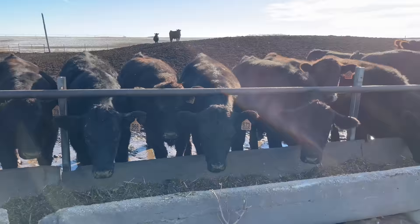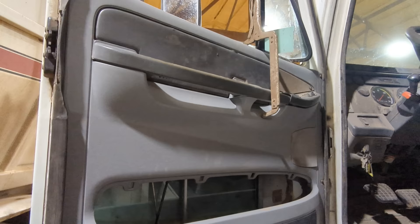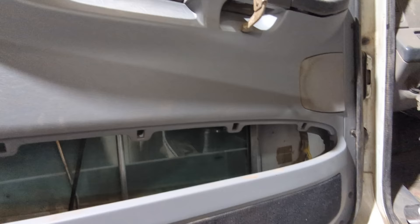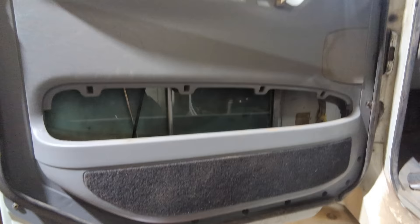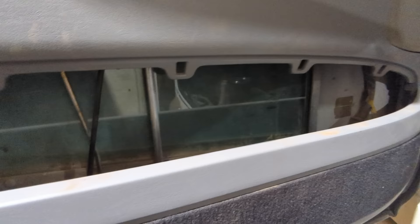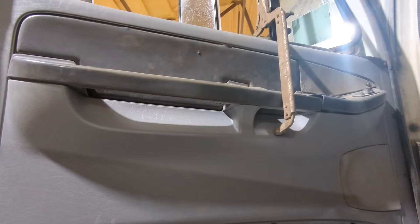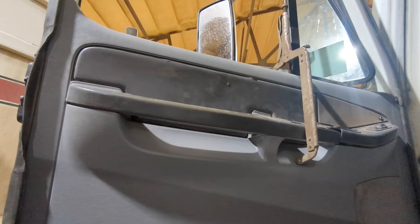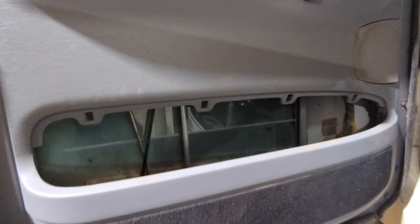I've been working on replacing this door panel, just kind of off and on for a few days. The latch had quit working, it was all cracked up inside, and the window didn't work. I took it all apart and figured it out — it was quite the puzzle. Now I have it all back together and I have one nut and one screw left over, but hopefully it holds. It'll be nice to have a window and a door latch that works again.